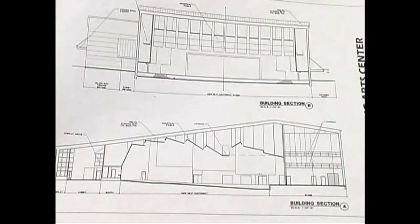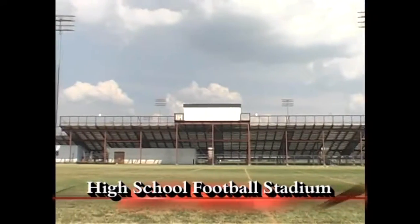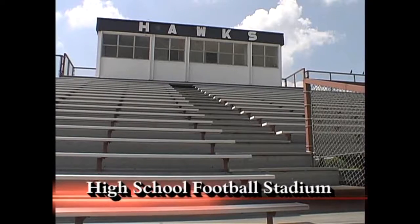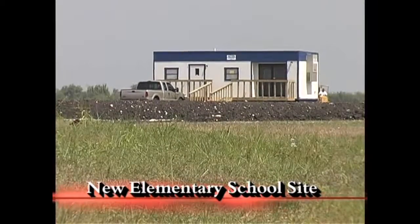You will soon also be seeing cement trucks rolling in to pour large parking lots on the west side of the football field and on the east side of the baseball and softball fields. This will be done together with the additional seating on the home side of the football stadium and the new large press box which will be added as well.